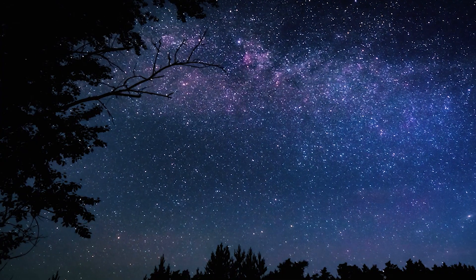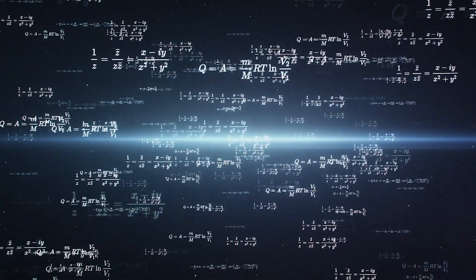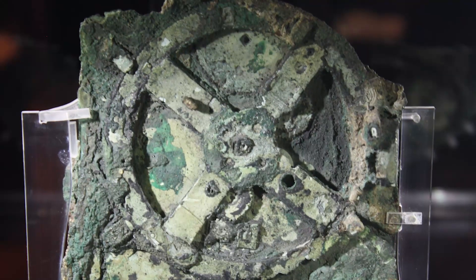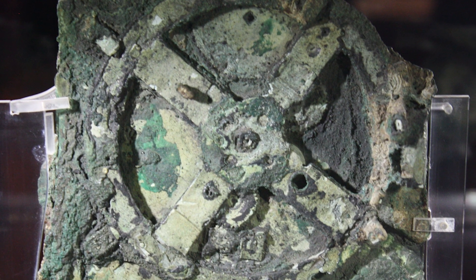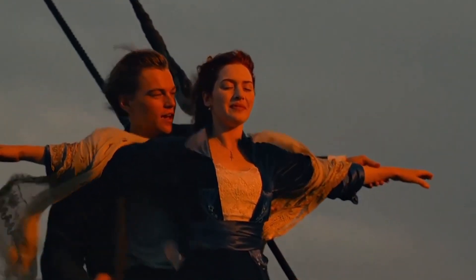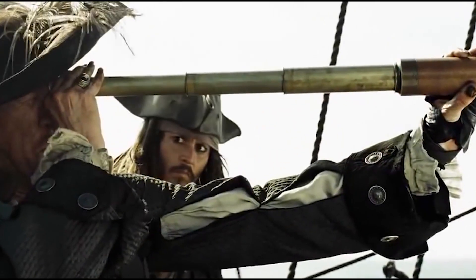Incredibly advanced for its time, the Antikythera Mechanism is evidence of a sophisticated knowledge of mathematics, engineering, and astronomy well ahead of its era — an impressive reminder of the innovation, determination, and ambition of our ancient ancestors. So the next time you board a ship, keep an eye out for an archaeological treasure like the Antikythera Mechanism — just in case.